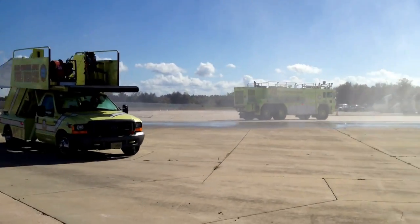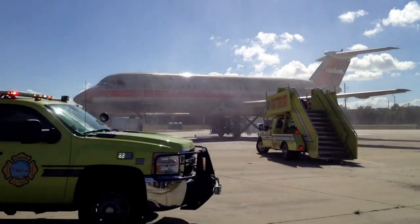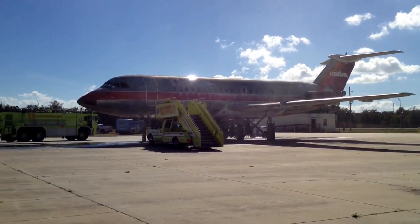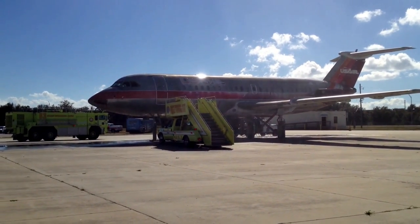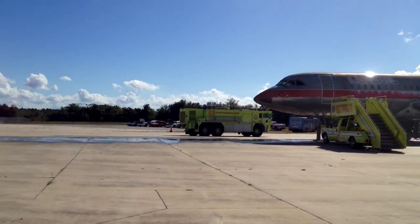What that first crash truck demonstrated on a very small scale was creating a rescue path for potential survivors. That would be a full foam blanket where, if there was a fuel spill on fire, there would be a path for them to evacuate the aircraft.